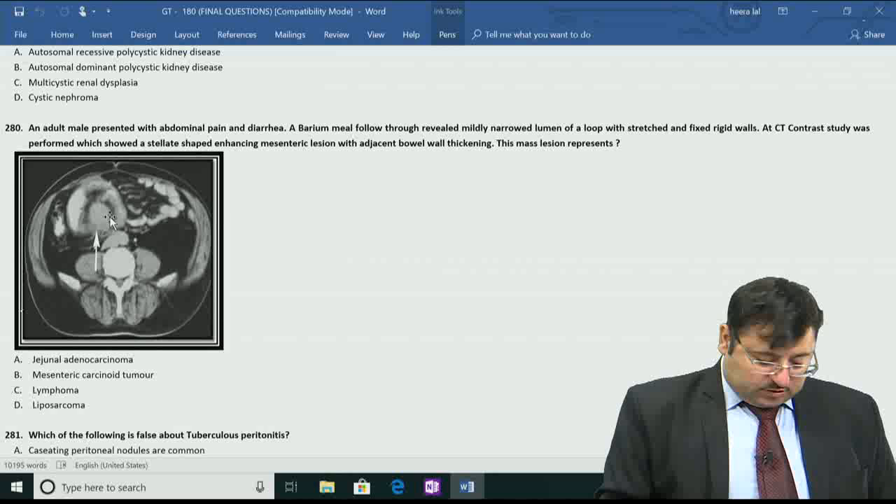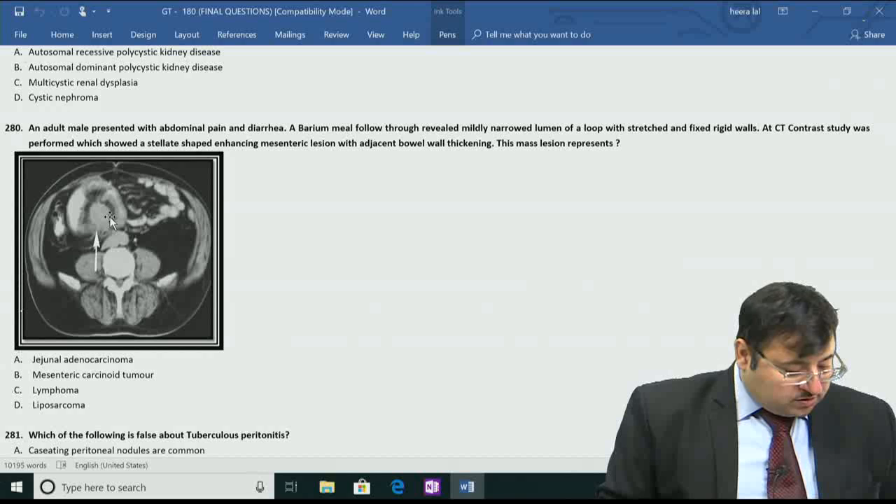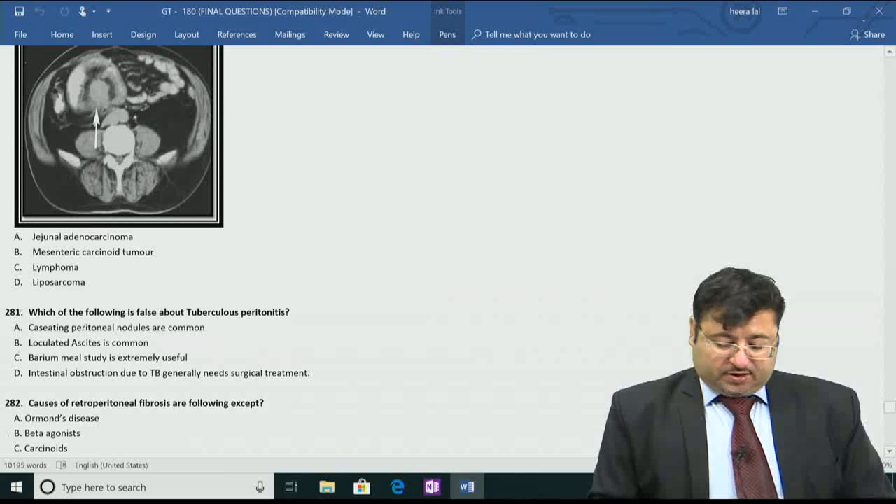Their usual location is deep mucosal, with abdominal pain, diarrhea, and abdominal mass encountered. Very rarely they can present with hemorrhage due to stretching. There could be symptoms due to carcinoid syndrome - flushing and diarrhea because of the release of serotonin. Treatment is excision of the mesenteric mass.